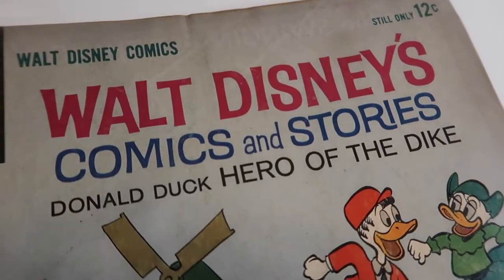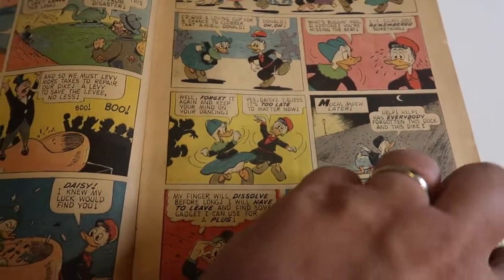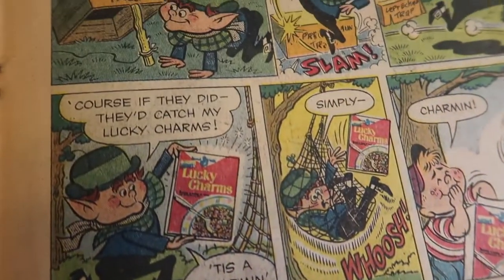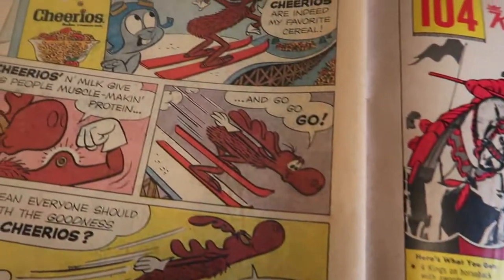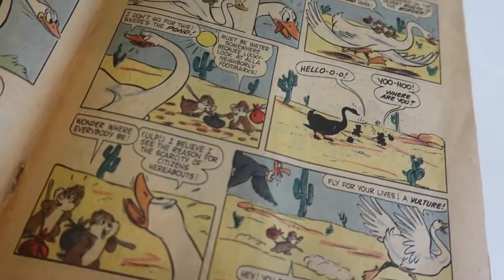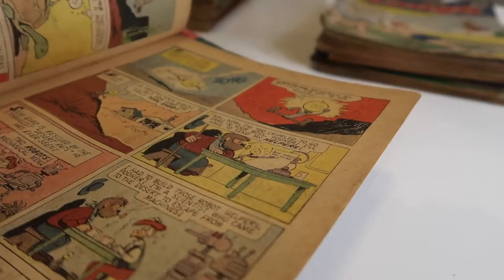These next couple are kind of Disney mixed bags — different Comics and Stories. It does still look like they're Donald Duck centered. Maybe we'll get some Mickey in here. Oh my gosh, look at that ad for Lucky Charms — that's amazing! There's a story about the leprechaun, there's Mickey, and Goofy jokes. Even Rocky and Bullwinkle with Cheerios — what?! That one comic did say Brer Rabbit on the cover but I didn't find Brer Rabbit anywhere in the comic itself. Chip and Dale have their own story in one of these, which I thought was pretty fun.